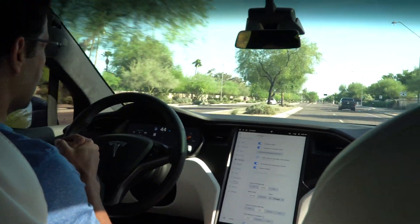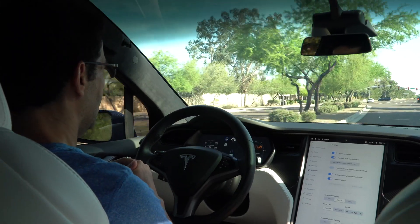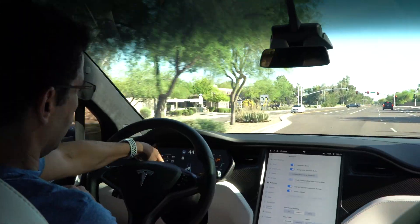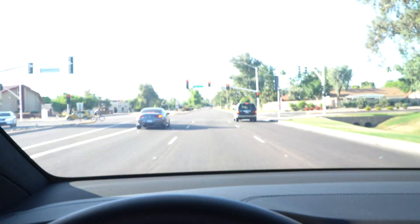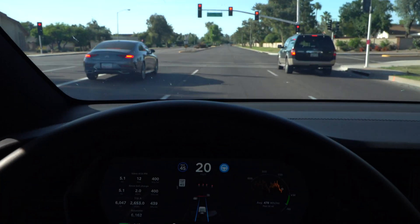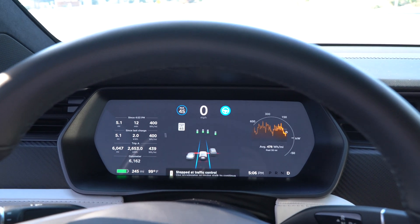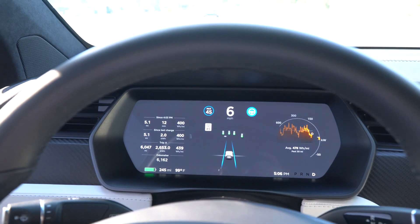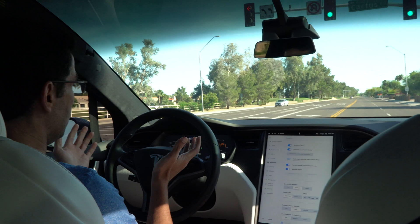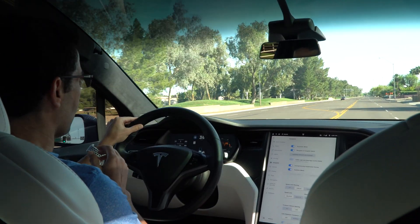We're going to keep going until we hit another red light. There's a message here — 'stopping for traffic' — and it's stopping on its own for the red light. The light turned green but it doesn't resume until you hit the accelerator. Once you hit the accelerator it actually resumes autopilot. This is pretty incredible.